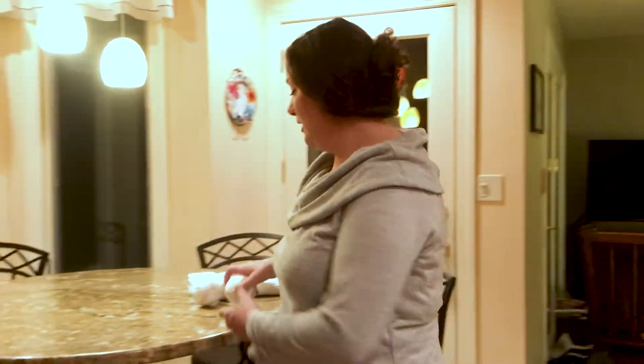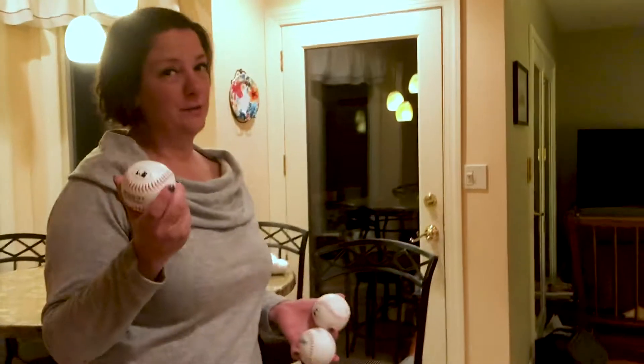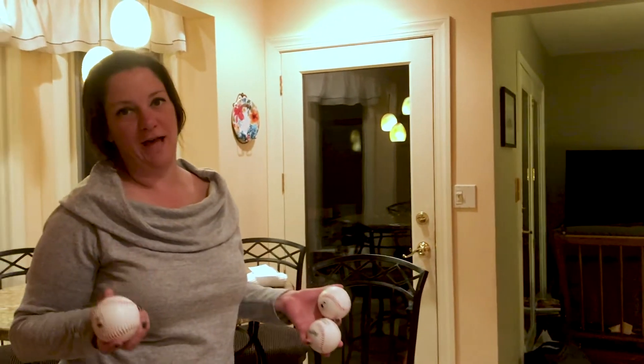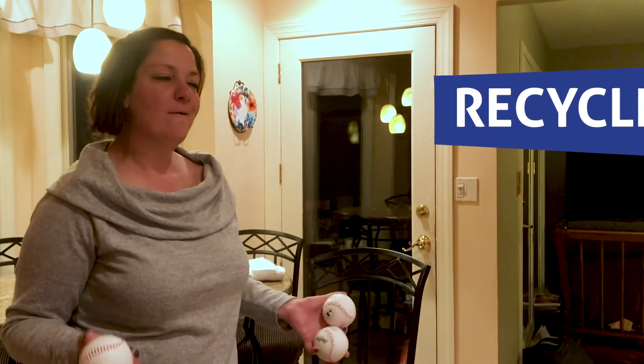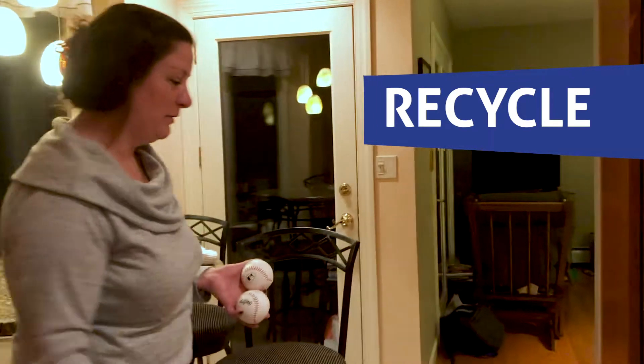You can have a family member or friend name something that you can reuse, reduce, or recycle. So my first ball — we're going to say I have a glass jar. Where do you think that goes? Garbage, reuse, or recycle? Recycle? Perfect! So I'm going to take the first ball and throw it into recycle.